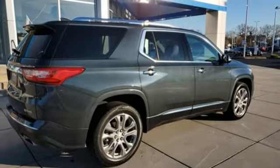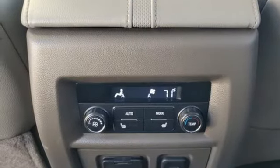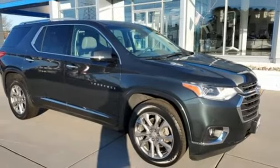Bluetooth wireless audio streaming. Hands-free liftgate. Remote engine start smart device. And heated and ventilated leather bucket seats.